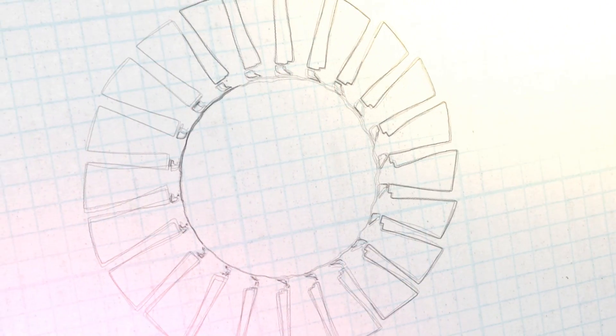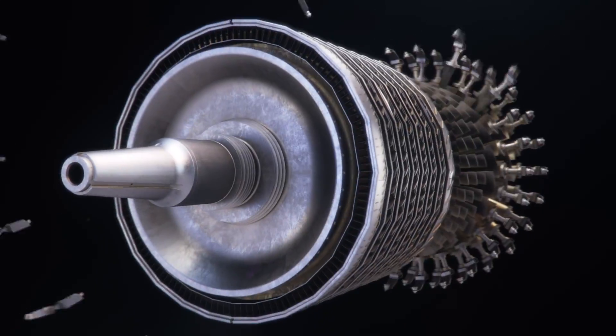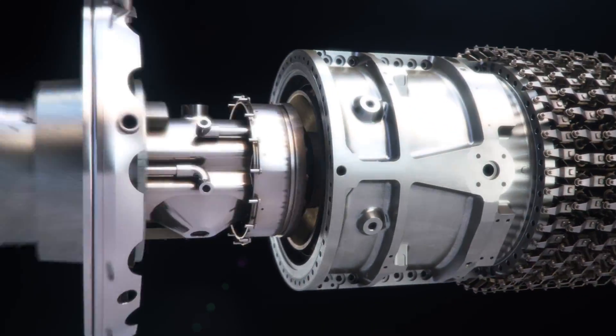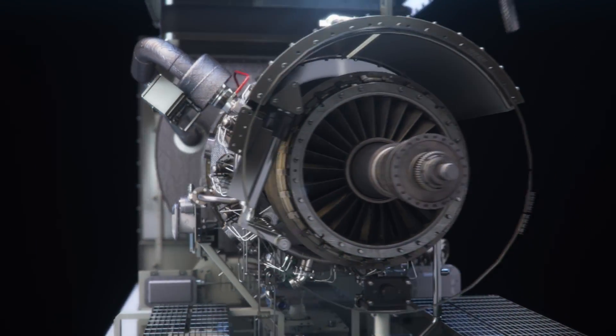From the very beginning, the inception of our ideas, sketches and models take shape. And like our products, these ideas come together with beautiful precision.